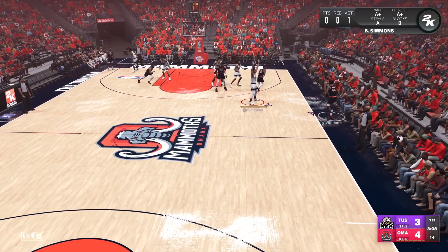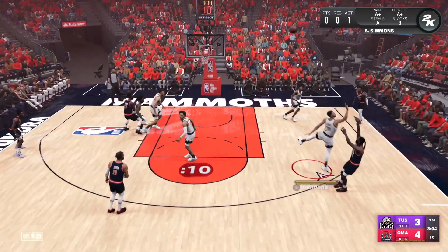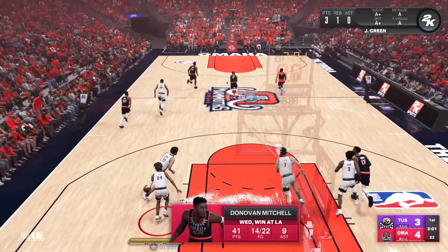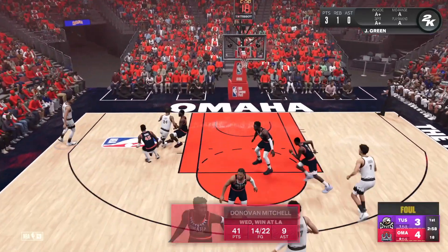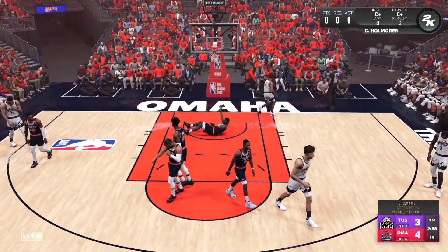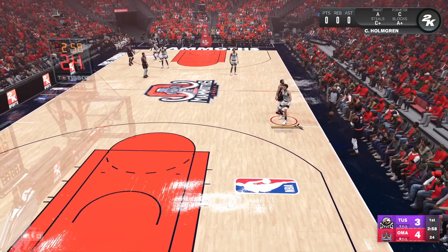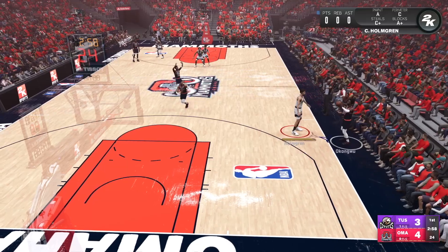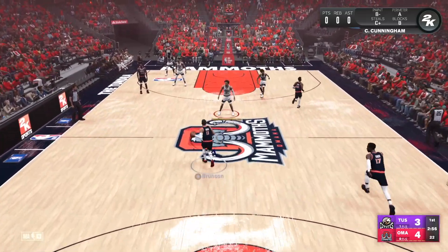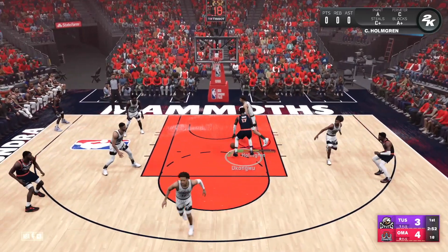Patrick Williams with the ball, gets it to Donovan Mitchell — who's been absolutely lethal in real life with the Cleveland Cavaliers, one of the most exciting young rosters in the league. Is it going to be one of those games? I came in a little off — the jerseys were messed up, my controller died, and we're off to a bit of a rough start.